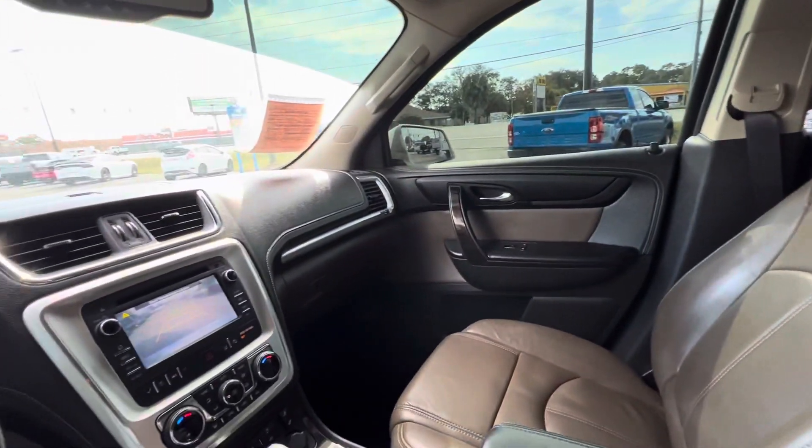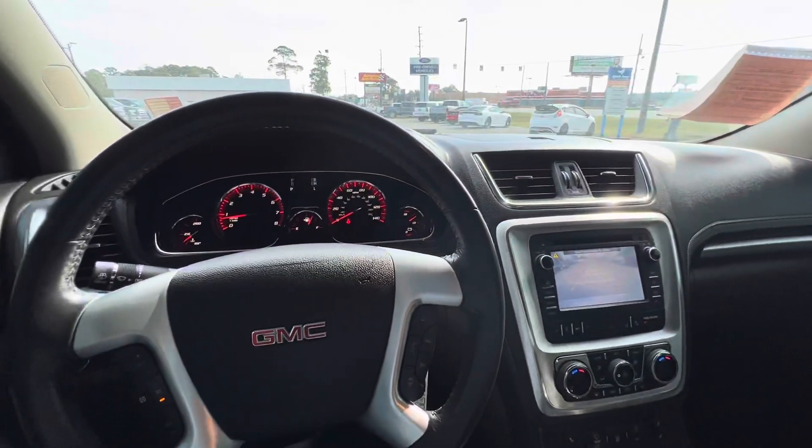So if you're in the market for a nice pre-owned SUV like this, come down to King's Colonial Ford and take this one for a test drive. Thank you for watching.